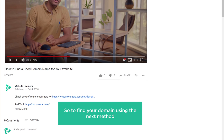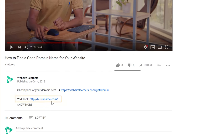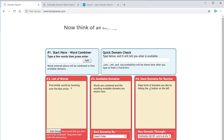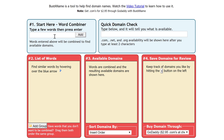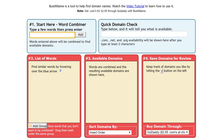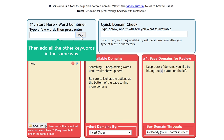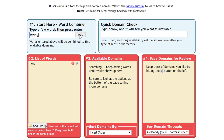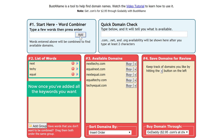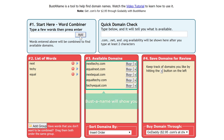To find your domain using the next method, just click the link below the video and it will take you to this page. Now think of all the keywords which you want to use in your domain and enter them in this box. I have three keywords which I want to use in my domain, so I'm going to enter them one by one — enter the first keyword and click add, then add all the other keywords in the same way. Buster Name will show you all the names which are available with your keywords.